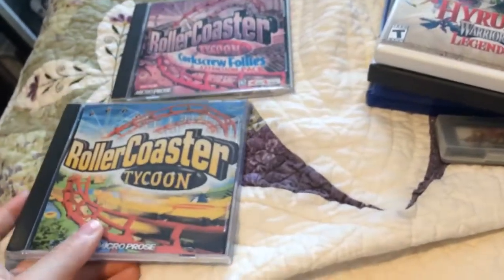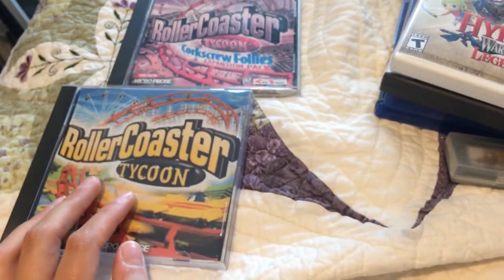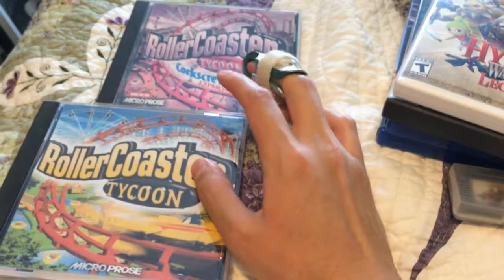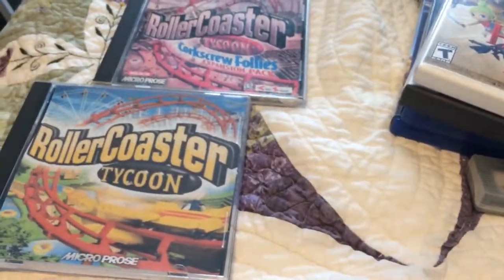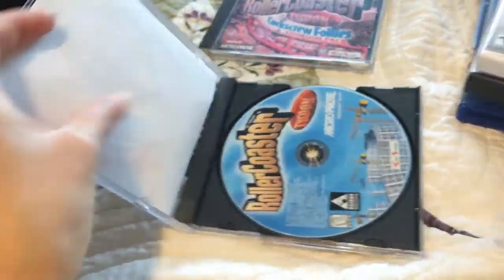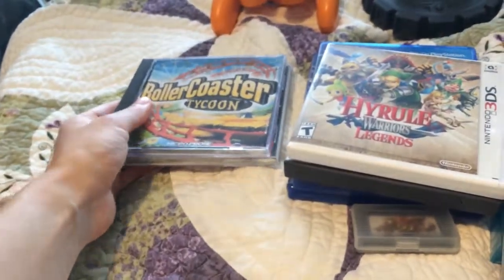For PC, got Roller Coaster Tycoon and Roller Coaster Tycoon Corkscrew Follies. This lady was trading in a bunch of games and she had these two, and we don't do PC games, but I asked my manager and she said it was cool — made both of these together a dollar, so all I paid was one dollar for both of them. They're in really great shape. This one has some sun damage on the front, and this one was actually missing its front artwork so I had to go in and make my own, but other than that they're in really good shape. Super stoked I got those.